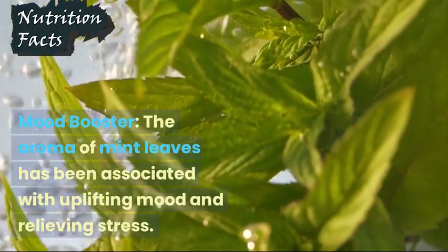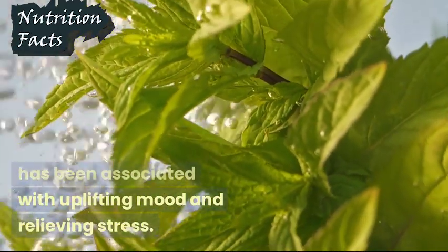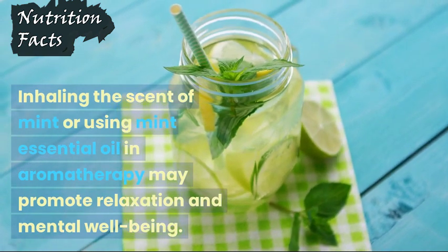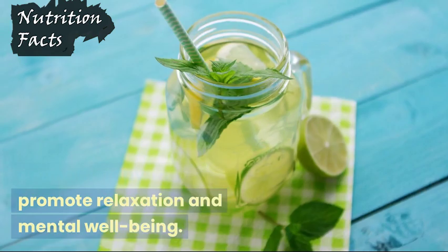Mood Booster: The aroma of mint leaves has been associated with uplifting mood and relieving stress. Inhaling the scent of mint or using mint essential oil in aromatherapy may promote relaxation and mental well-being.